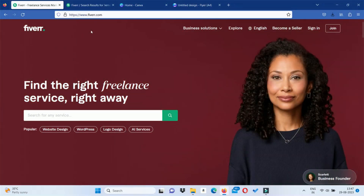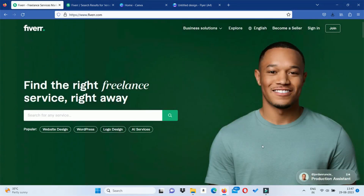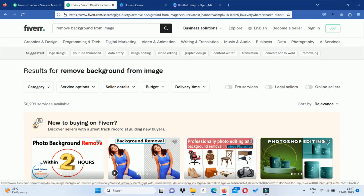First, go to Fiverr.com. Click 'Become a Seller' and click on your profile. You can search for any service — search for 'Remove Background.' You can search for background removal services on this page.